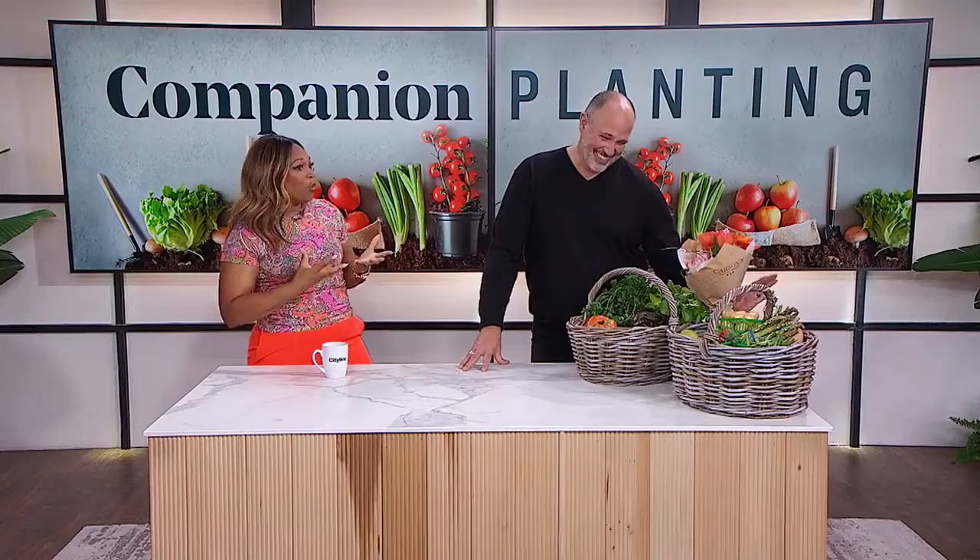We've got ways to make sure you have the biggest harvest in your backyard. We got Carson Arthur! We dragged him from his haven way outside of the city and brought him in here. I have not seen you in person in months and months. It's been really remote, so I'm just so happy to see you.